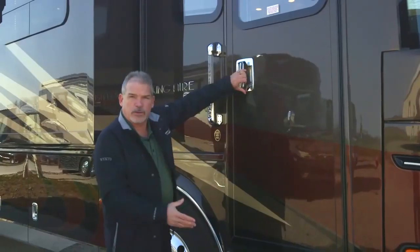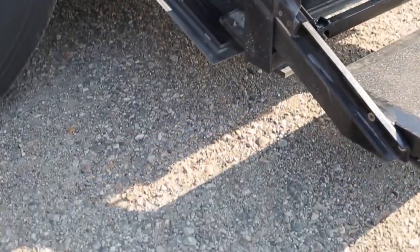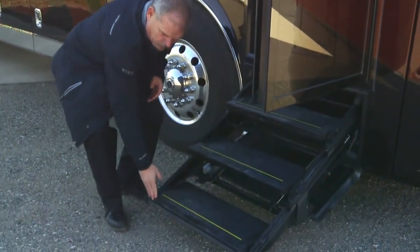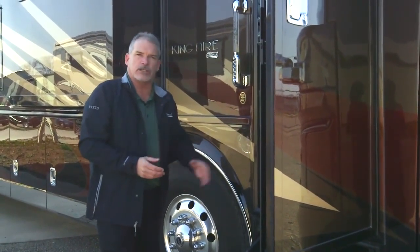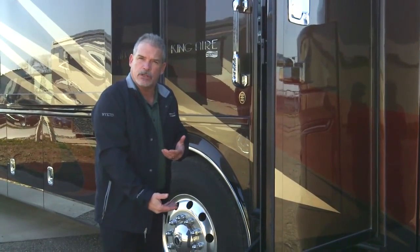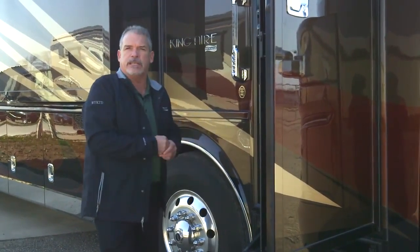One of the things you're going to notice on the London Air, Essex, and King Air is the new hydraulic step system. A great feature of this step is it has a control on the front — if it hits something, it'll automatically close itself. It's not going to run anything over; it'll go right back into the system. Also, if you're pulled up next to a curb, it will stop when it hits that curb, making it really easy getting in and out of the coach.